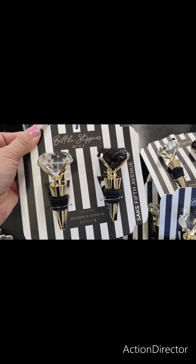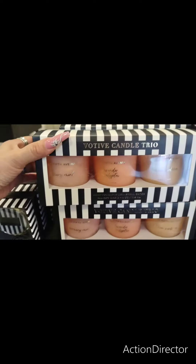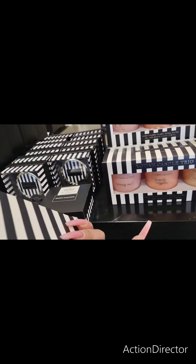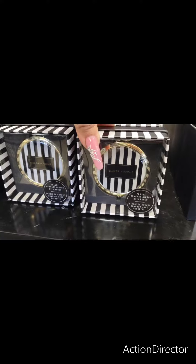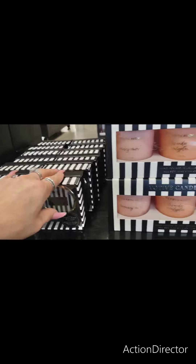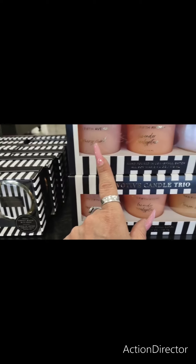A set of bottle stoppers — how pretty are those? $19.99. Those are really nice. They also have their candles, and these are going to be $29.99. Here's another of their travel compact. I like that one, that one has a classic look. That's going to be $14.99. And their candles are really pretty — lemon verbena, lavender, eucalyptus, and rosemary mint.